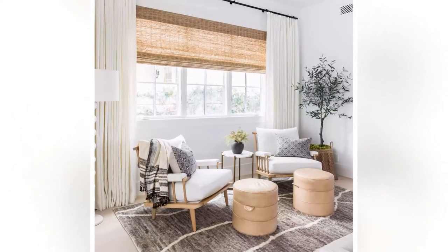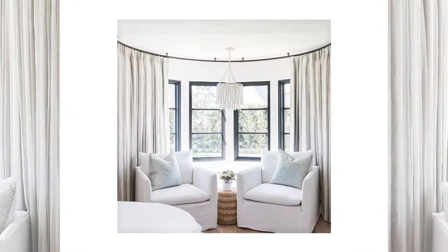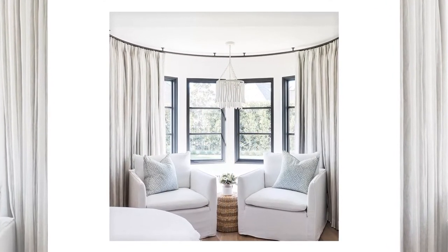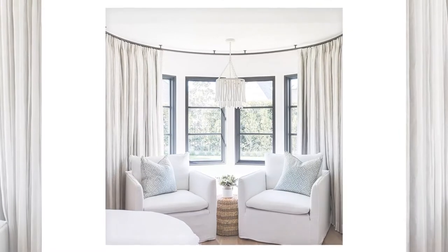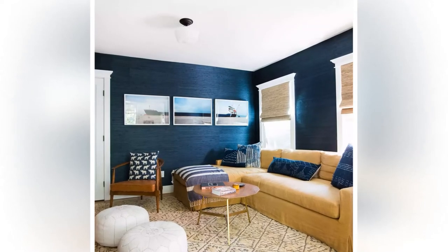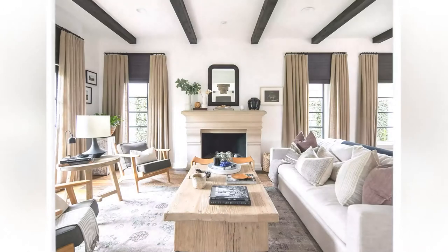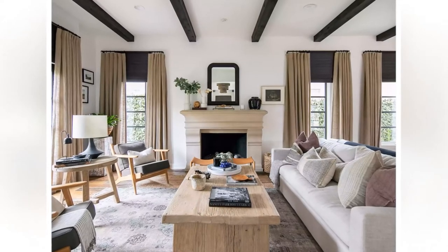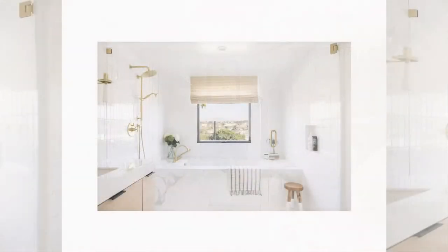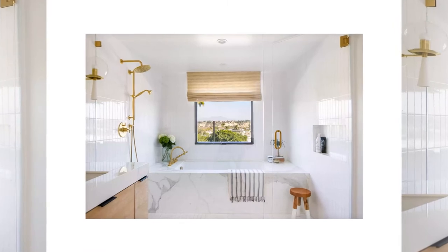Remember that window treatments are not just for bedrooms, but can be used to reduce noise and provide privacy in any room where you want. Don't be afraid to experiment with different window treatment ideas to find what works best for you. You may find that you like several different styles in certain rooms of your home, finding the perfect balance between function and style. If you're not sure what style will work best in your room, you can always consult with a specialist at your home improvement store for help choosing the right window treatment idea.